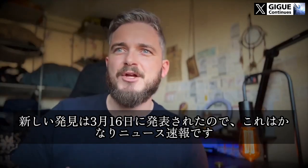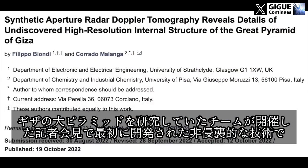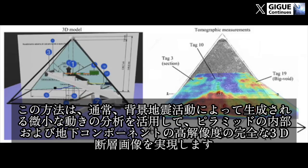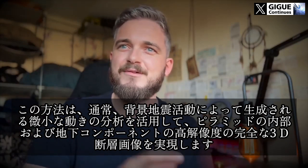This is pretty much breaking news because the new findings were announced on the 16th of March at a press conference held by the team who were studying the Great Pyramid of Giza with a non-invasive technology called Synthetic Aperture Radar Doppler Tomography, first developed by Filippo Bionde and Corrado Malanga. This method leverages the analysis of micro-movements typically generated by background seismic activity to achieve high-resolution full 3D tomographic imagery of the pyramid's interior and subsurface components.